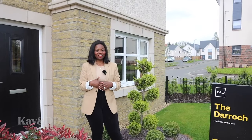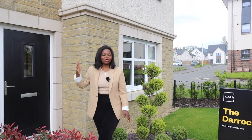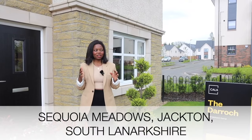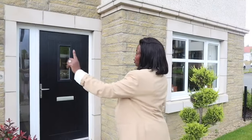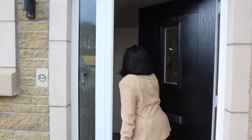Welcome back to our channel. We're going to take you through this beautiful property by Colour Homes. This is called The Garage - a five-bedroom property located at the Eagle Sham site. Before we go into the house, I just wanted to talk about the exterior: you have the raft casting at the top and the brickwork at the bottom, and you also get a single garage.